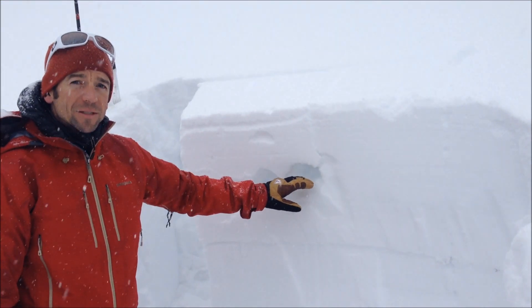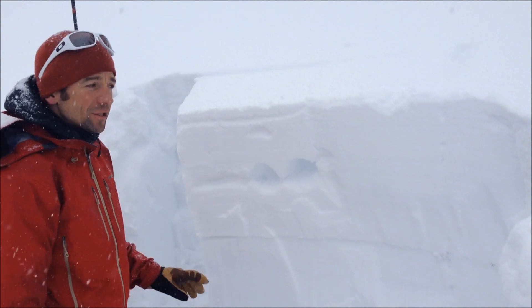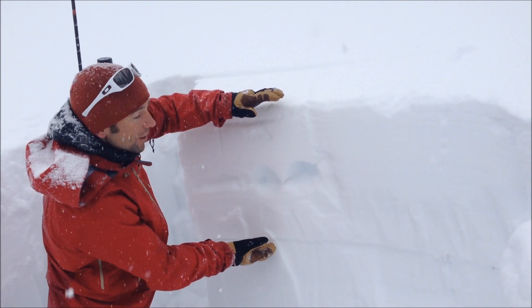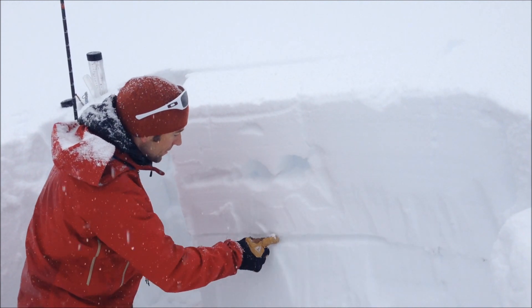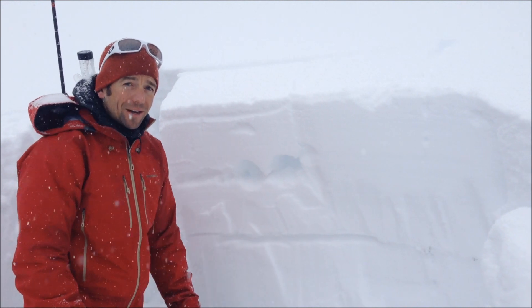That alone is creating some instability. We actually triggered a small slide just up by the apron. All this new snow that's fallen over the past 5 days — well over a foot, close to an inch and a half of water — is sitting on this weak interface right here that formed during the high pressure after Christmas.